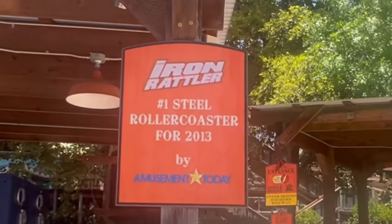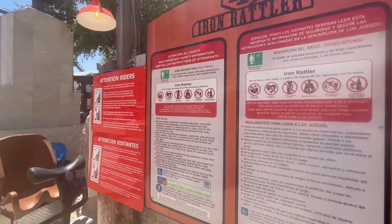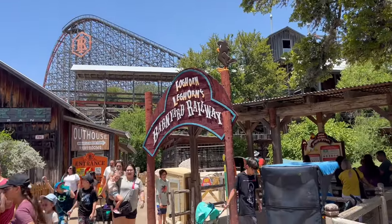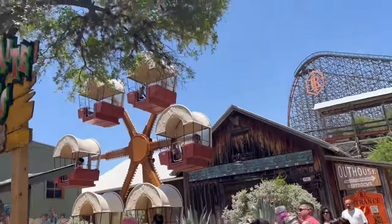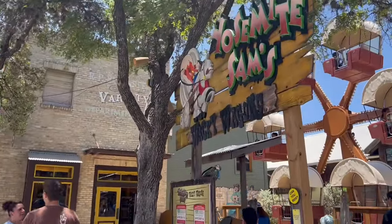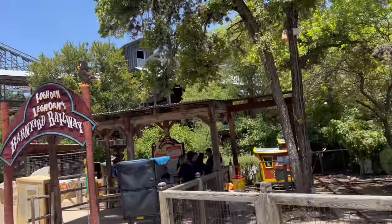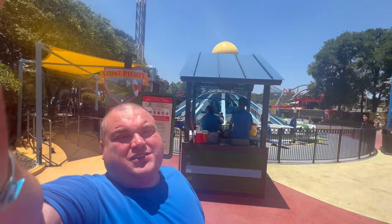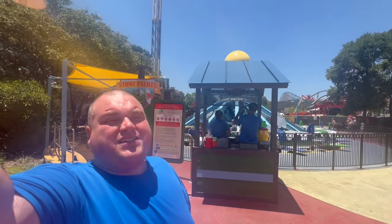Originally, this was just known as the Rattler, but it underwent a transformation by Rocky Mountain Construction in 2013 and became the Iron Rattler. Leghorn Leghorn's Barnyard Railway and Yosemite Sam's Wacky Wagons — you can ride as an adult, but you have to have a kid with you. Fat test, Stunt Pilots, which is their Dumbo-style ride here at Six Flags Fiesta in San Antonio.